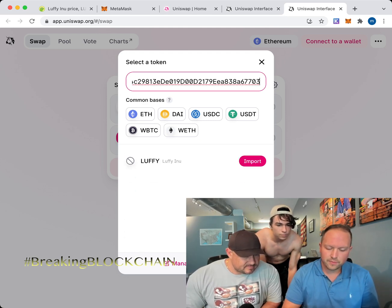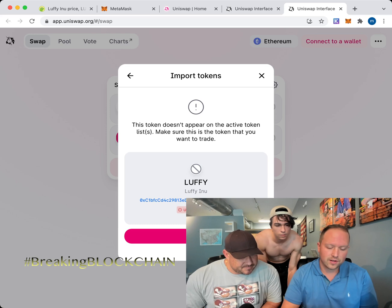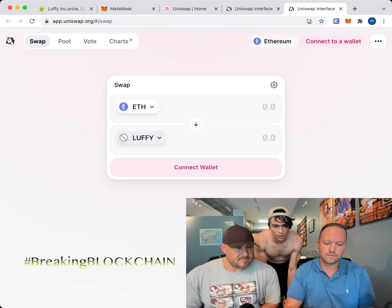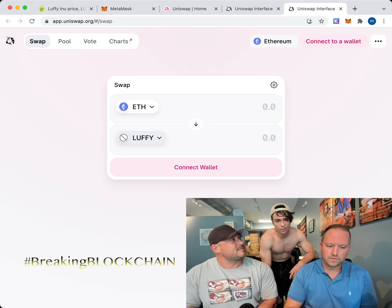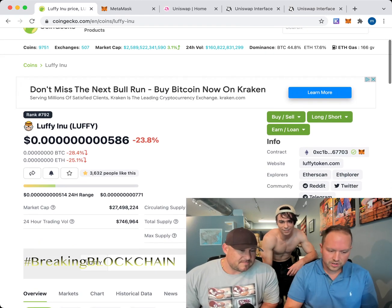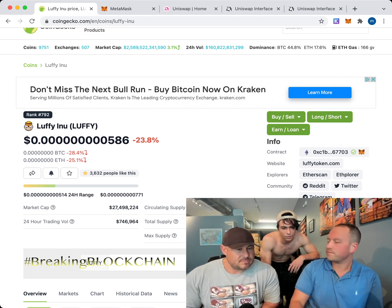Just paste that contract number into the search box and Luffy Inu pops right up. Click Import. It will warn you: 'This token does not appear on the active token list' — that's okay, it just means it's not in the top 100. You can trust it because on CoinGecko it's ranked number 792, and coins ranked 3,000 can still make money. It's a pretty safe bet.